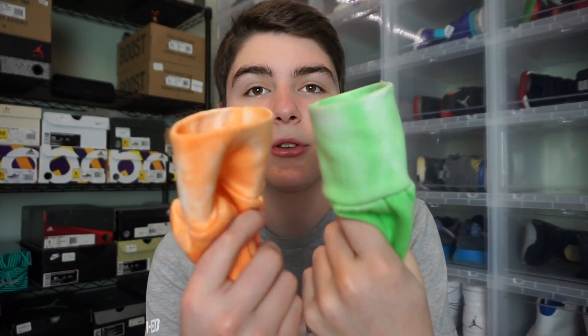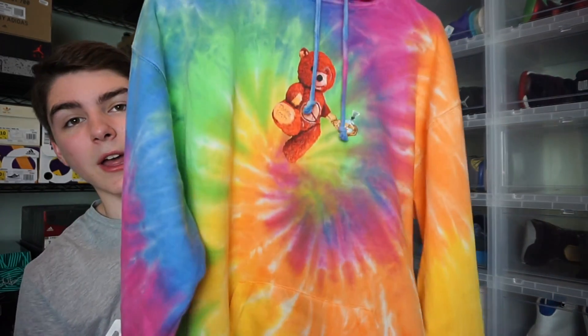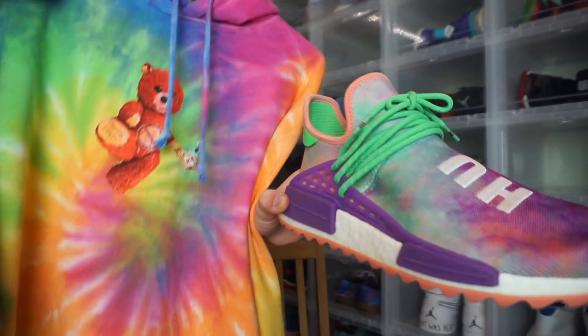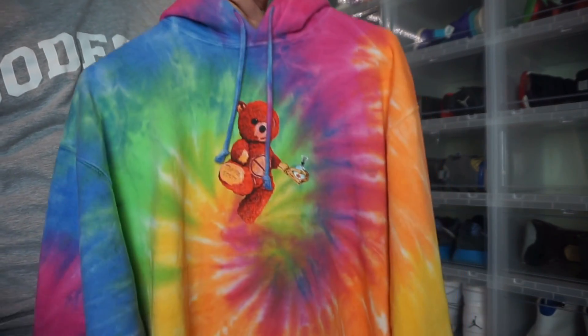The hoodie does come with a big front pocket, which is really nice because a lot of hoodies nowadays aren't coming with that. As for the cuffs, the left one's green and the right one's orange — I'm not sure if all of them are different, so comment below if yours looks different. Retail was $95, which is kind of steep, but I really like this hoodie and it just goes with a lot of my stuff — like these Pharrells right here go so nicely with it.